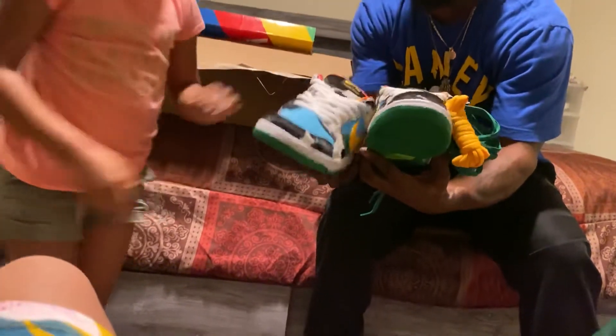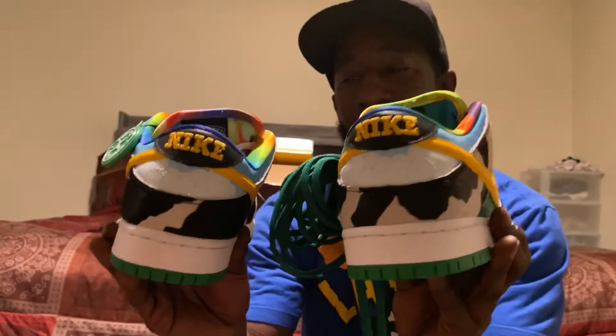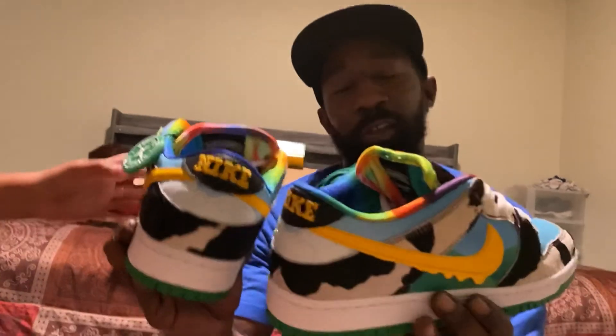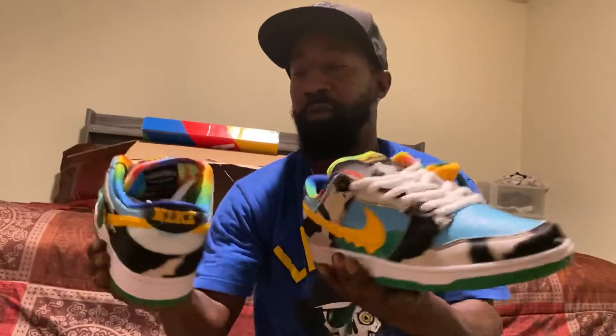My daughter's here and my other daughter's doing the recording. Up close look at the back — look at those clouds. Nice. And the cow fur — the cow fur is for real. You feel these sneakers and it feels just like cow's fur. Ben & Jerry's and Nike SB — the collaboration is crazy on these. I've been through a lot to get these. They're mine. It's over. Thank you, bye.